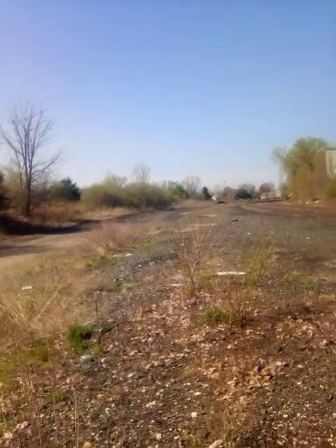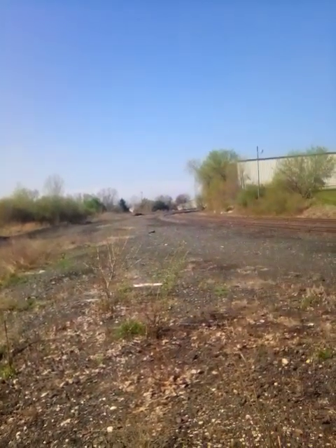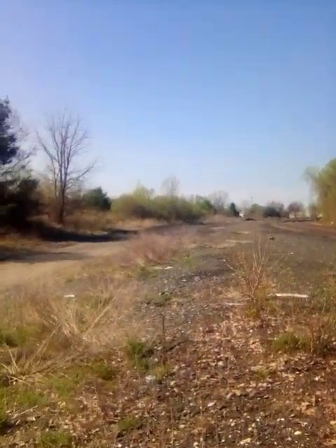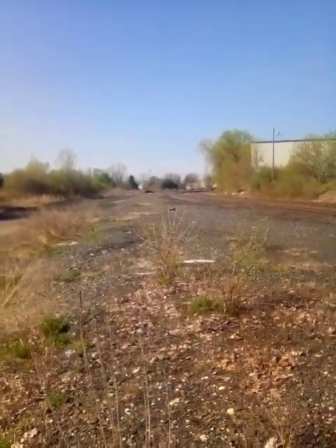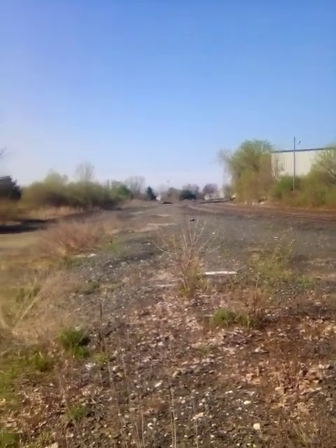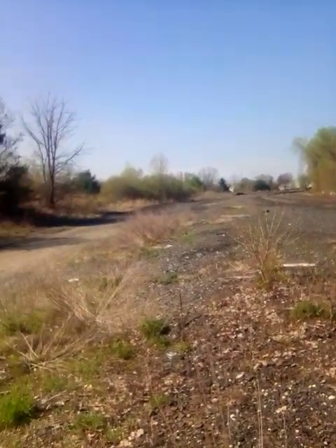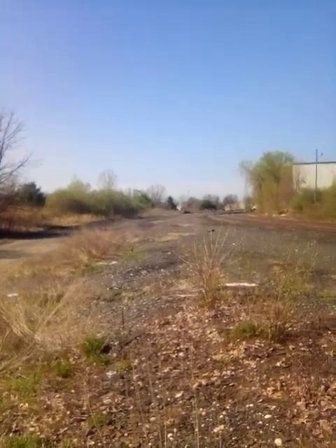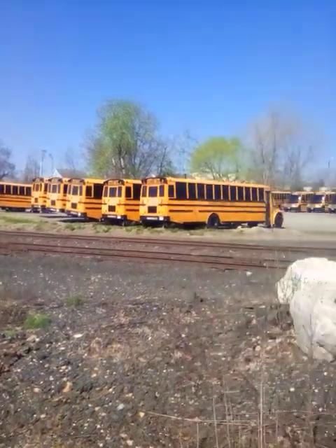Good morning, ladies and gentlemen. 1973 Caboose here. You know how I don't condone trespassing. This is what's left of the original North Adams Junction yard here in Pittsfield, Mass. There's like two tracks. Used to be a lot more at one time. During the Conrail days, they always maintained the yard. CSX came in the picture, and this is actually the result of it.